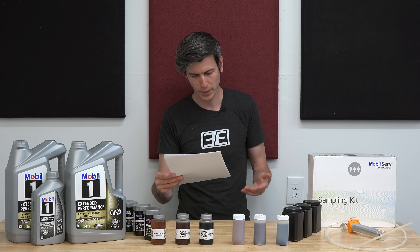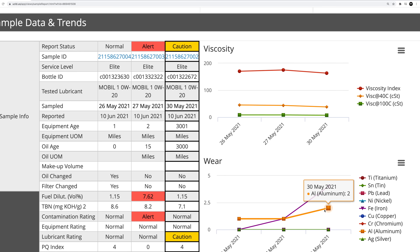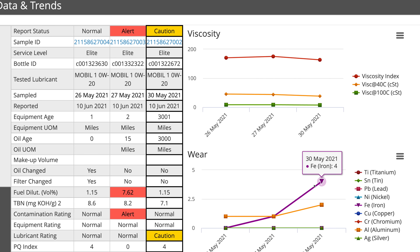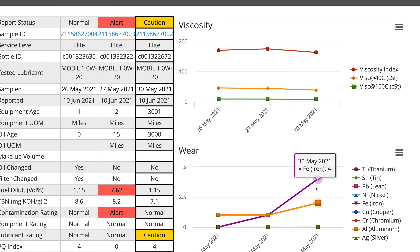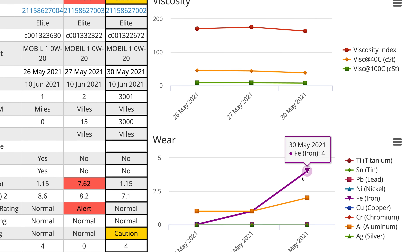The only and very slight increase on wear metals from the Mobile One analysis was iron at 4 ppm, starting at zero — not enough to actually matter yet. That matches with the third-party results for both aluminum at 2 ppm and iron at 4 ppm after 3,000 miles.